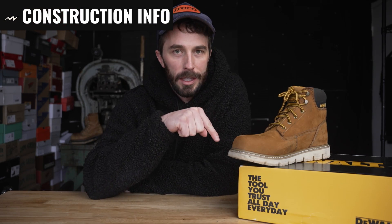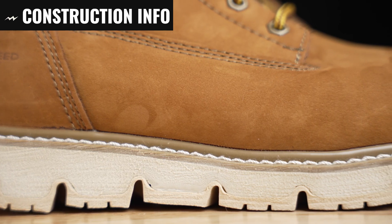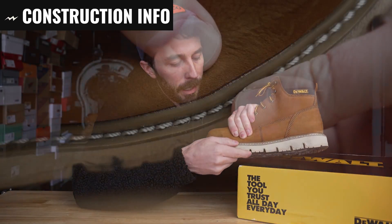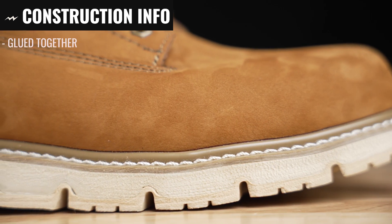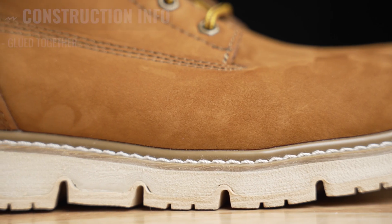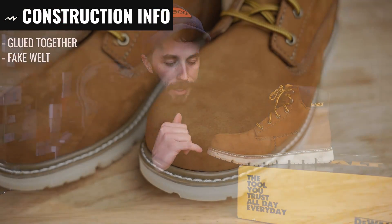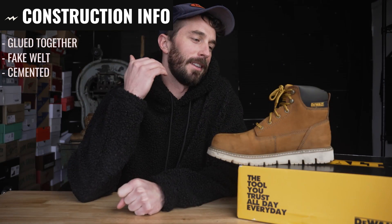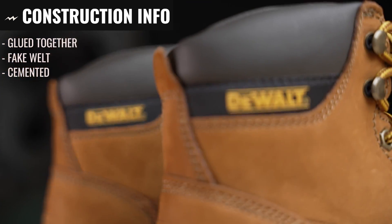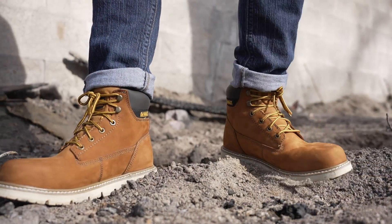Moving on to construction — you might look at this and assume it's a Goodyear welted construction because you see a welt on the outside and you see the stitching there, but if you look really close and pull that upper back away from the welt, you can see that it's glued together. Which doesn't mean it's not Goodyear welted, but usually you don't see glue on a Goodyear welted boot. I'm assuming it's like the Brunt's — it's made to look like a higher quality Goodyear welted boot when in reality it's just a fake welt glued onto a cheaper cemented boot.